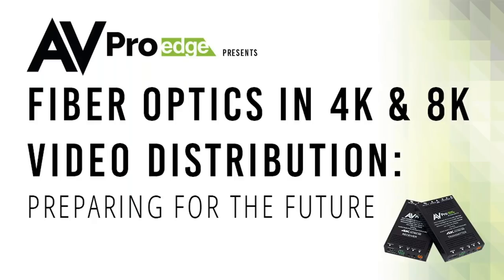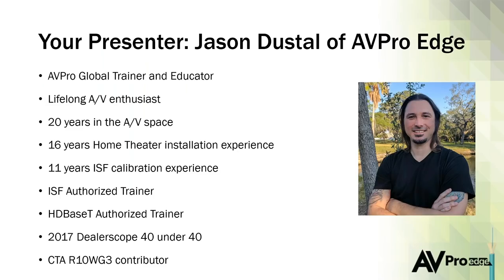For those of you who are new to AVPro, welcome. My name is Jason and I am with AVPro Edge. I've been with AVPro Edge for a couple of years. I've been dabbling in audio video my entire life — I really geek out on it. I have about 20 years in the AV space, 16 of those doing installation. I've been doing ISF calibration for about 11 years and have done a lot of work with HDBaseT.